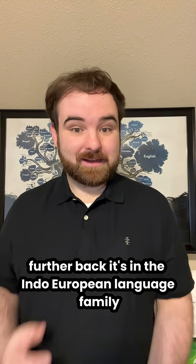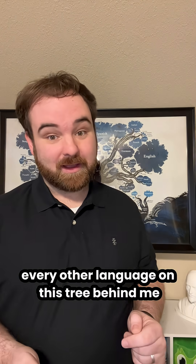Further back, it's in the Indo-European language family, related to Hindi, Russian, Greek, Latin, Sanskrit, and basically every other language on this tree behind me.